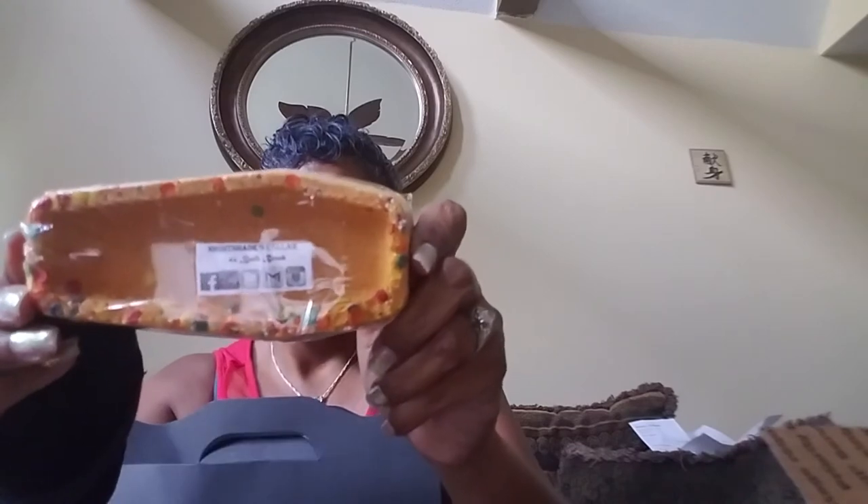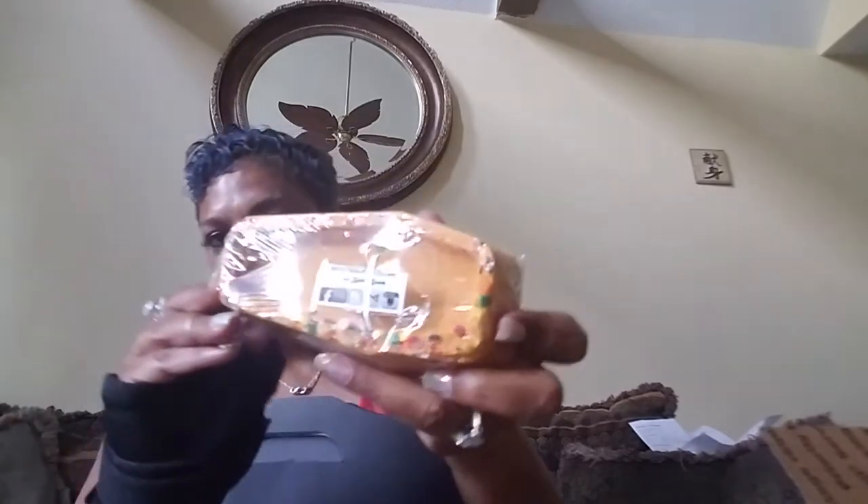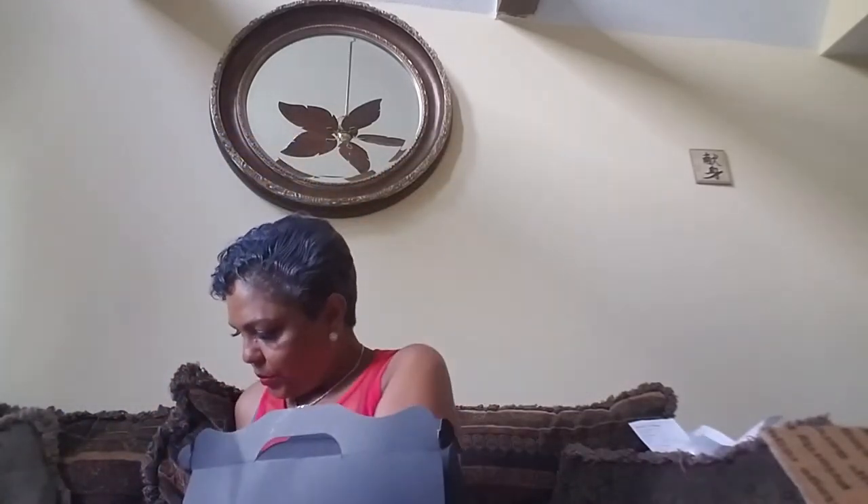The last item in the carnival box is a coffin bath bomb. This is from Nightshade Seller directly — their own product. That smells ridiculously amazing. Let's see if we have a description.